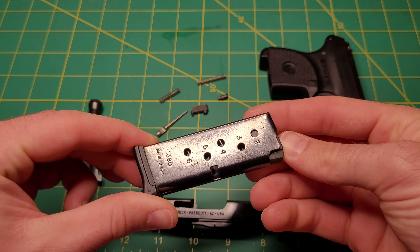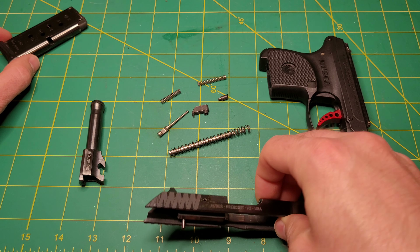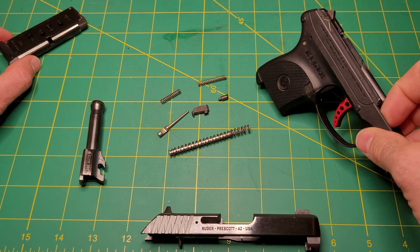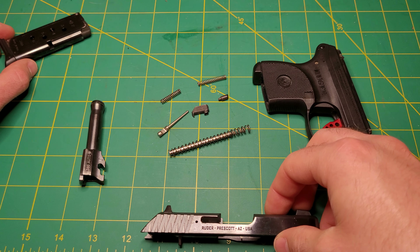The magazine holds six rounds, plus one in the barrel, for seven shots total. It has a heavy double-action trigger, so I'd carry one in the barrel and six in the magazine.